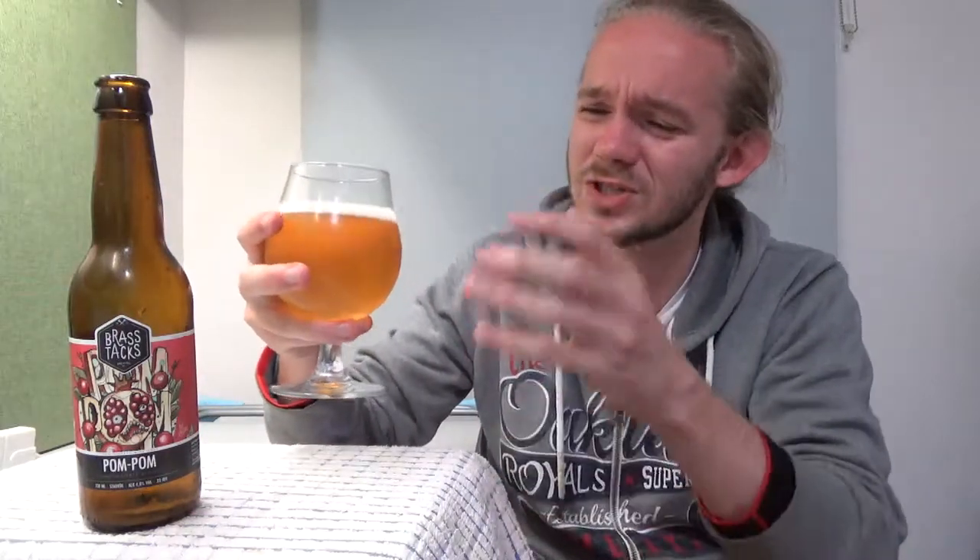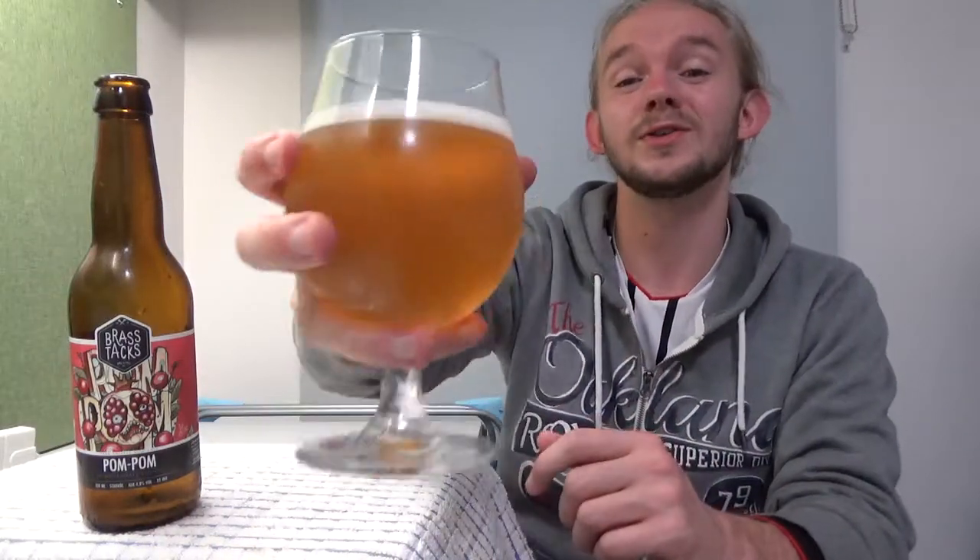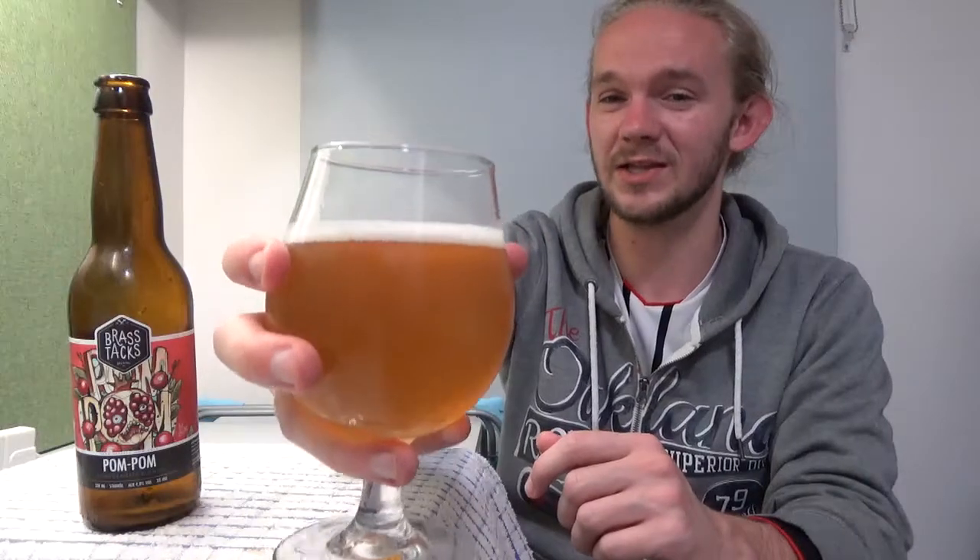So this is the Pom Pom, a pomegranate golden ale — blonde ale however you want to describe it — at 4.8% from Brasstacks Brewing Company in Uppsala, to the north of Stockholm in Sweden. Let's get stuck in. Sláinte! Skål!